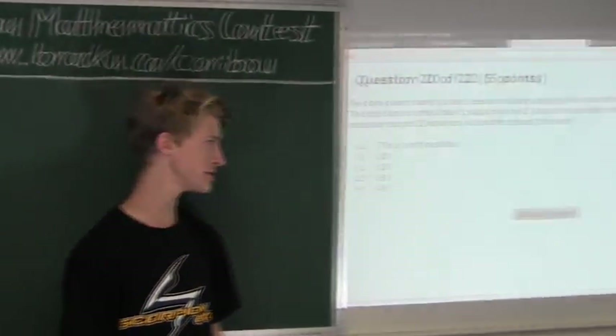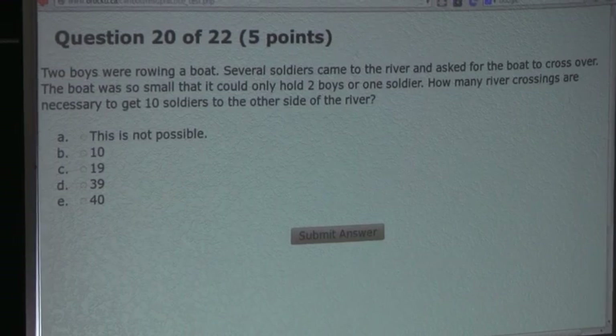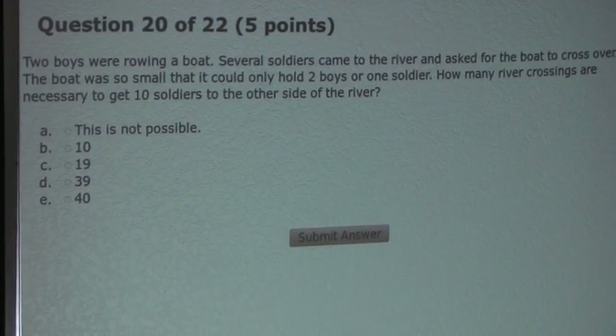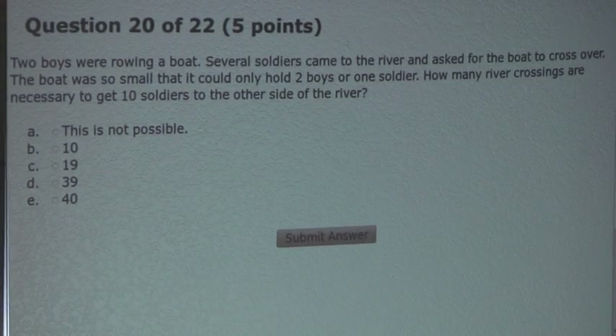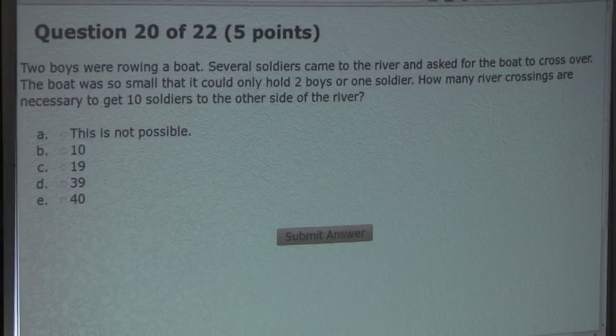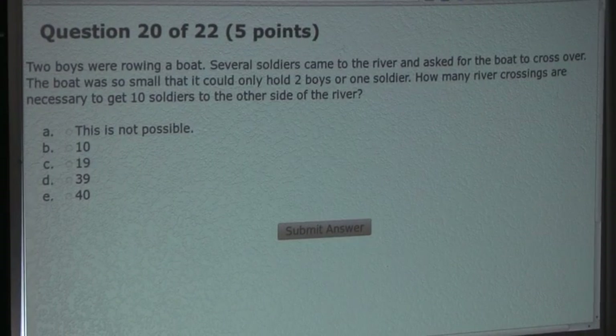Now the question is: two boys were rowing a boat. Several soldiers came to the river and asked for the boat to cross over. The boat was so small that it could only hold two boys or one soldier. How many river crossings are necessary to get ten soldiers to the other side of the river?